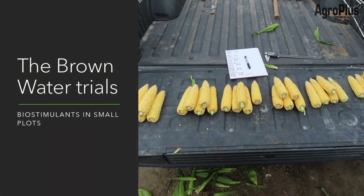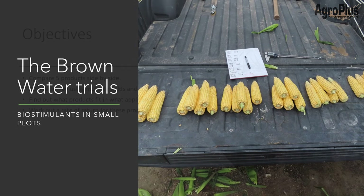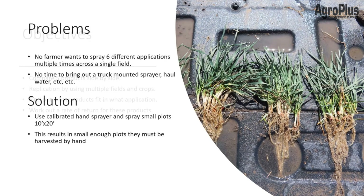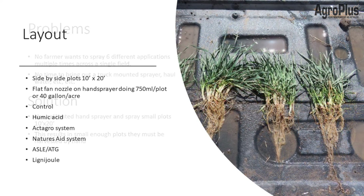With that trial being kind of a flop, I decided to do the brown water trials this year. The objective was to compare five different biological products side by side in multiple fields and crops to find out what product would fit what application the best. The problem was nobody wants to spray six different products multiple times across a single field, and I didn't have time to use a truck-mounted sprayer and haul water, so I ended up using small plots with a hand sprayer.